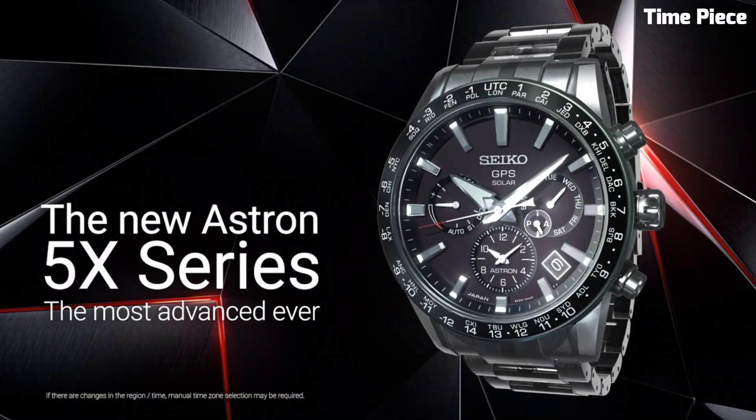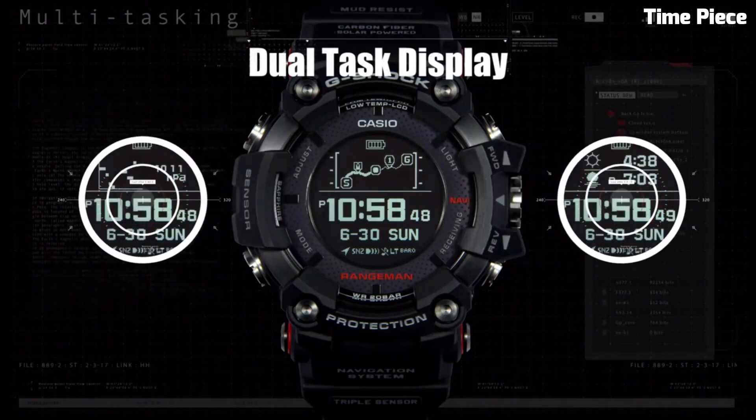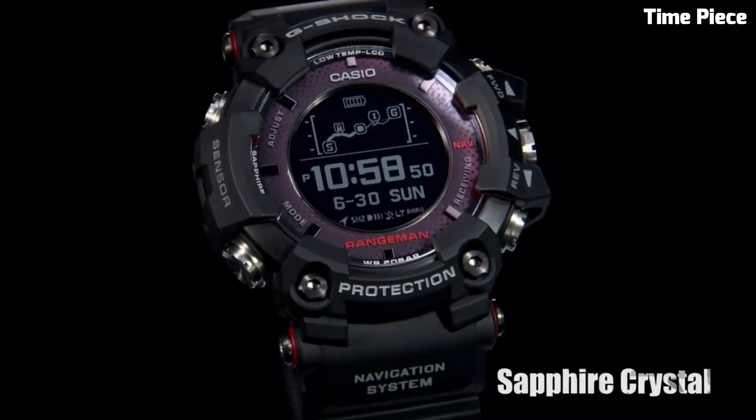Hello guys! Looking for solar-powered watches? These are the best solar-powered watches available on the market today. Please like and subscribe to my channel and press the bell icon to get new video updates.